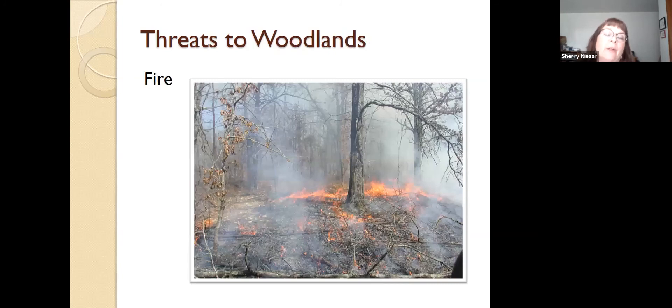Threats to woodland: fire is a big threat. You'll hear that with a fire, woodlands can be regenerated and the forests regrow — and that's true — but it's not instantaneous, and it's not even in 20 years. So when a fire comes through and wipes out a woodland area, it's going to be more like 50 years before you're going to see woodlands again.